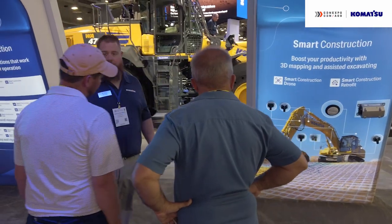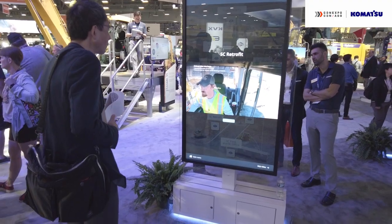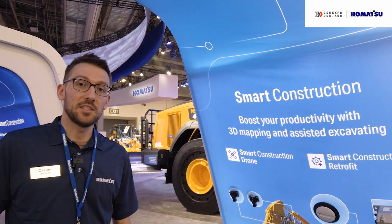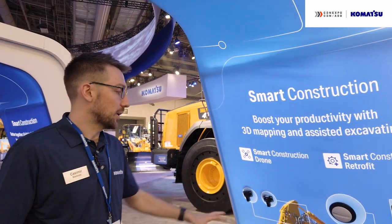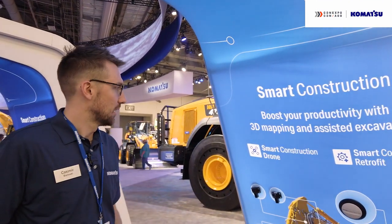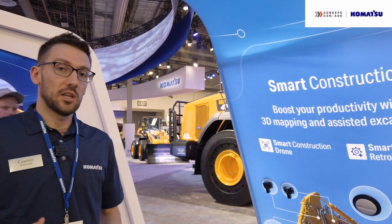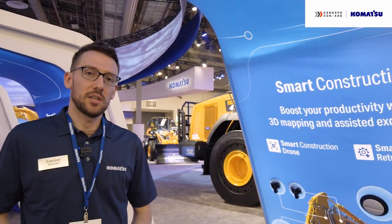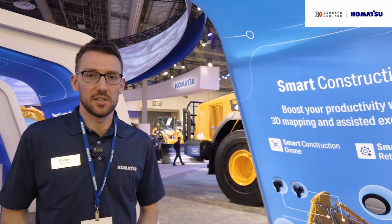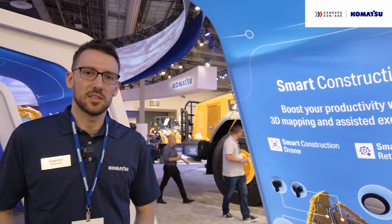One example we're showing customers at the booth today is our smart construction retrofit kit. This is a brand agnostic, affordable, and easy to install kit that helps bring 2D and 3D guidance data to any brand of excavator currently on someone's fleet. Additionally, if you pair a solution like this with smart construction remote, you're able to remote into the machine with a device and send 2D and 3D guidance data to machines out in the field without ever having to leave the office. We have a lot of solutions that work well together and compound their value to create synergies.